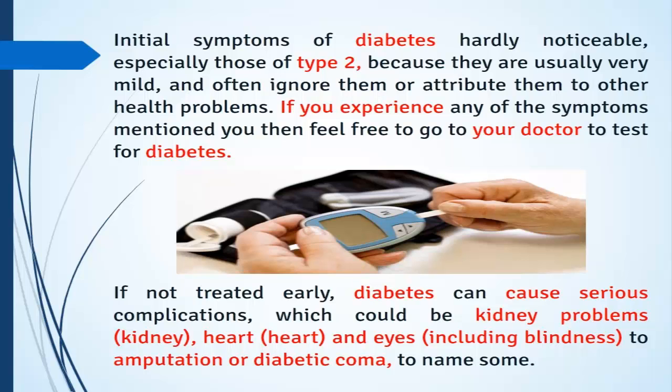They are more often attributed to other health problems. If you experience any of the symptoms mentioned, feel free to go to your doctor to test for diabetes. If not treated early, diabetes can cause serious complications such as kidney problems, heart disease, eye damage including blindness, amputation, or diabetic coma.